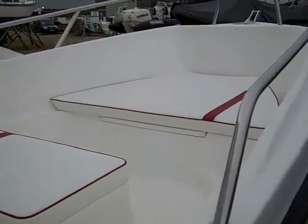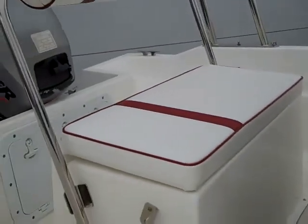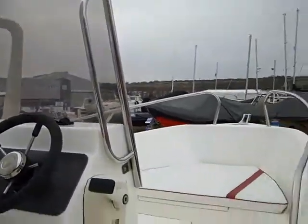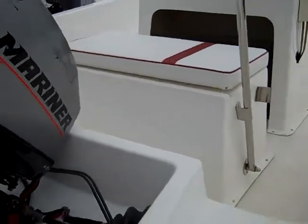It has a large bow seating cushion over the anchor locker, a two-person seat in front of the console, and a two-person helm seat. Under the helm seat is a 25 litre removable fuel tank.